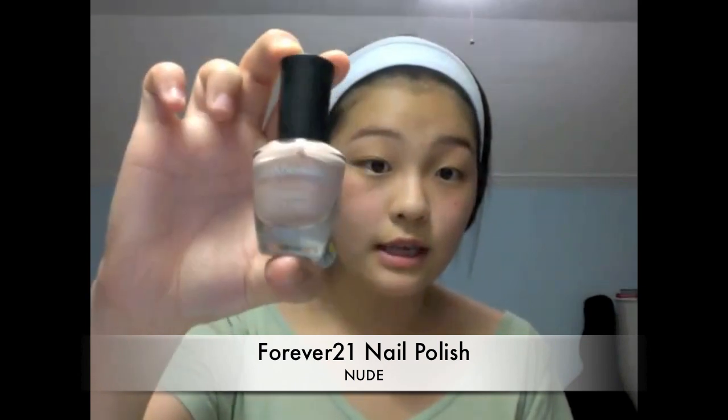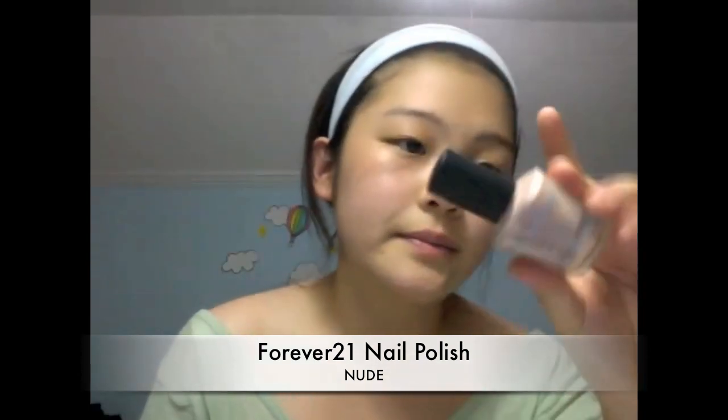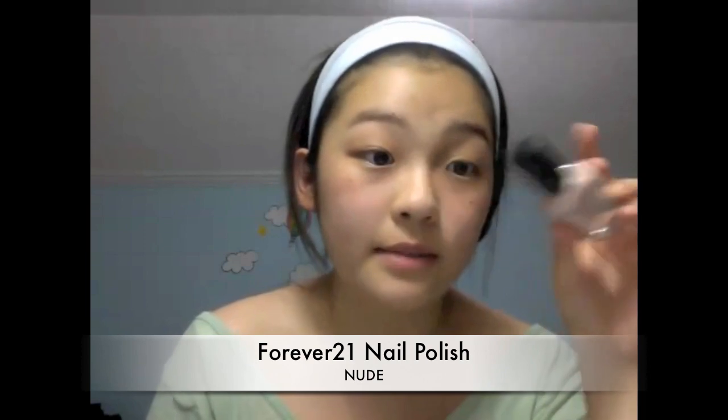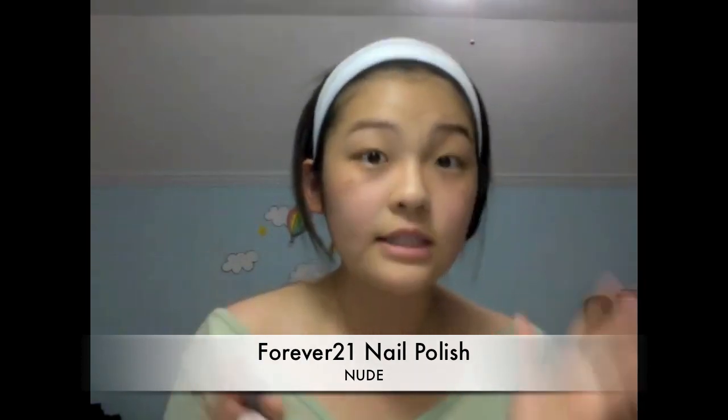Next, I got a nail polish from Forever 21 in the color Nude, which looks like this. I would describe the color as a beige-y peach, like in the third to lightest shade it could possibly be. It's the perfect nude for my skin tone, which is about an NC25.